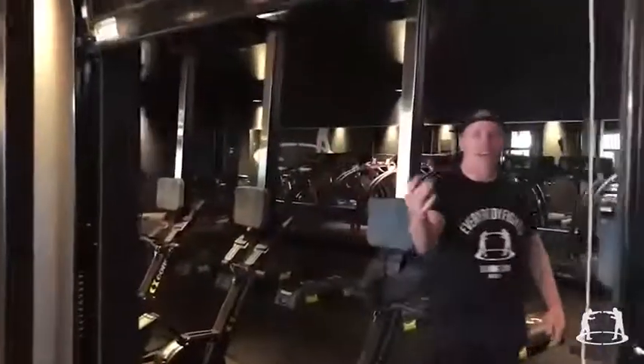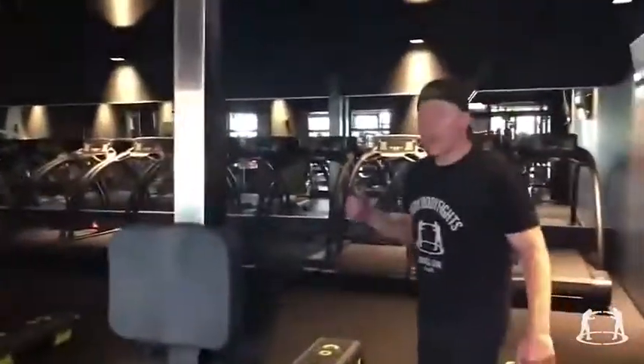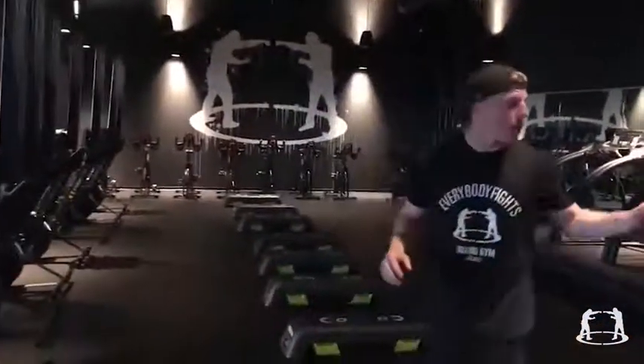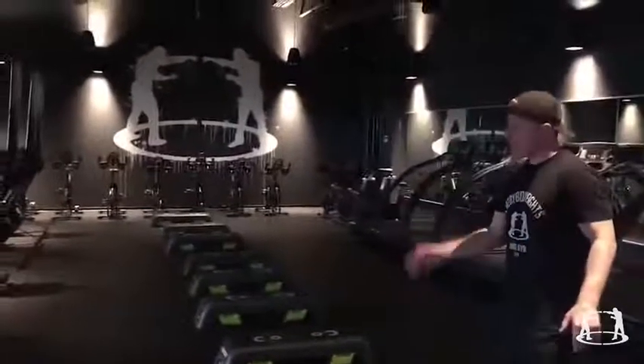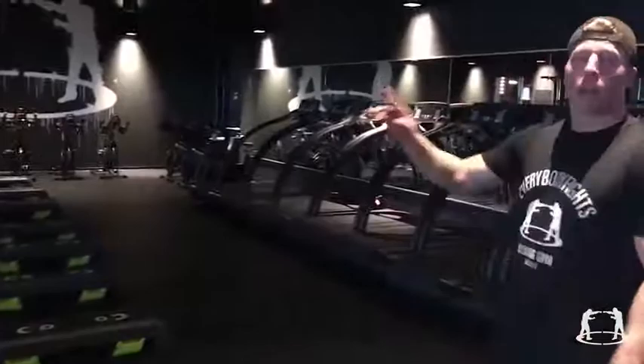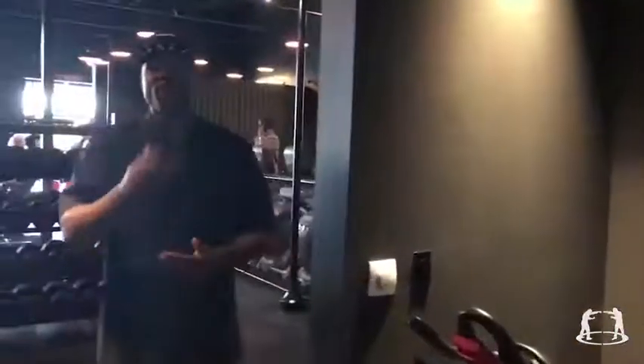If you've had enough of hitting the bags in the bags room — like Rocky — remember, you're not a real fighter unless you do your road work. Come on in, welcome to the road room! You have every piece of cardiovascular equipment you need to train like a fighter. We have two class variations: road strength, where you'll alternate between rounds on the treadmills and on the floor, and road triathlon, where you'll alternate between rounds on the treadmills, the rowers, and the bikes.